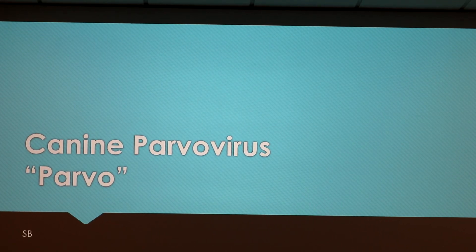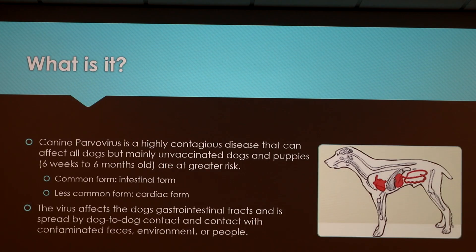I chose to do my presentation on canine parvovirus. I don't have any experience with it, nor do I really know what it is, so I'm just going to share the information I have.